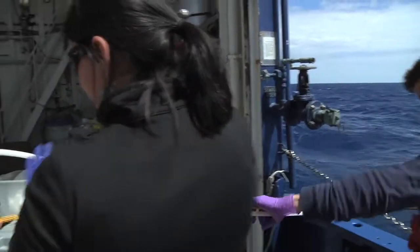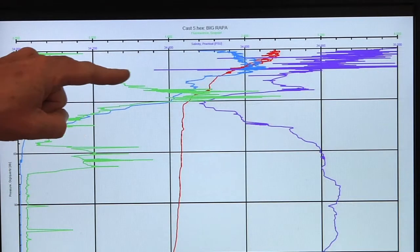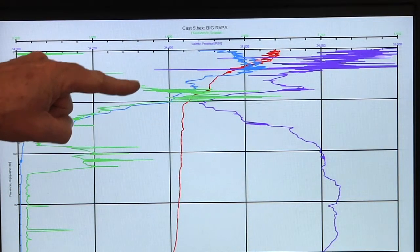Inshore it was upwelling — nutrients were brought to the surface, the algae and microbial biomass was much closer to the surface, and light only penetrated to 30 or 50 meters there. So we were really focused on that portion of the water column in our studies.